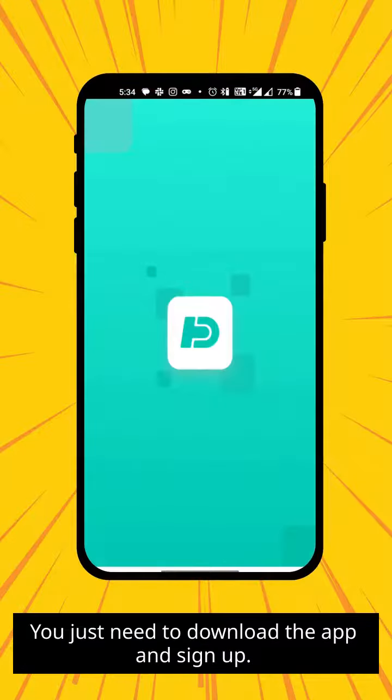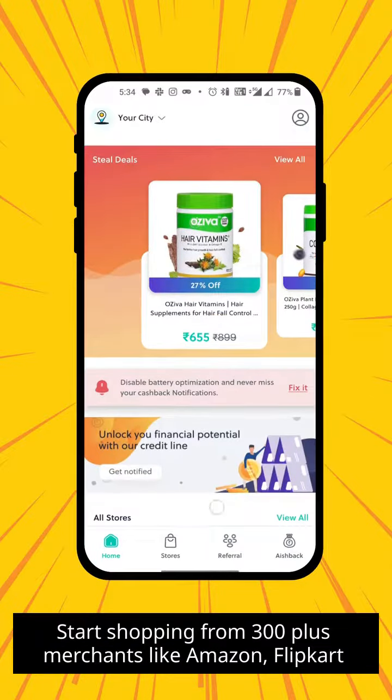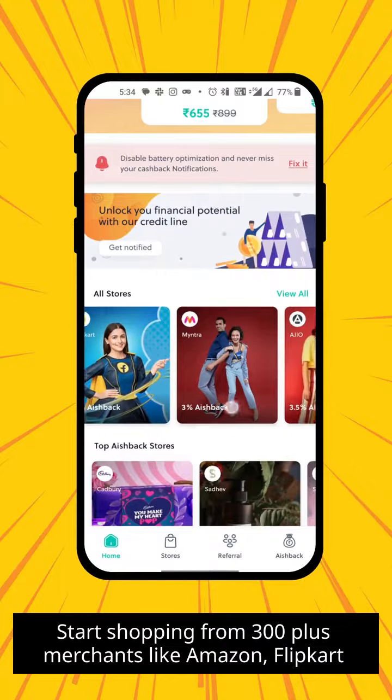You just need to download the app and sign up — it's all set. Start shopping from 300 plus merchants like Amazon, Flipkart, and many more.